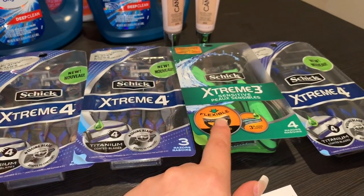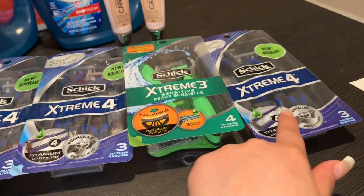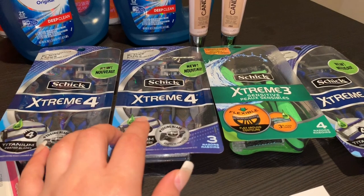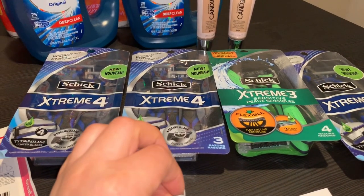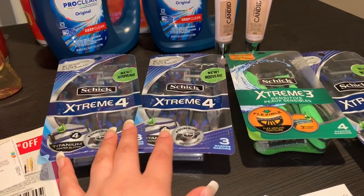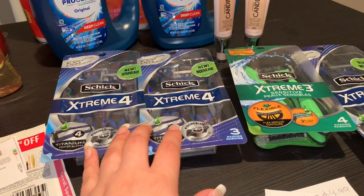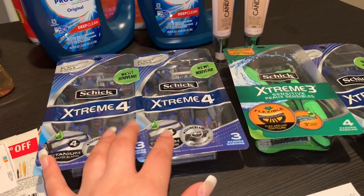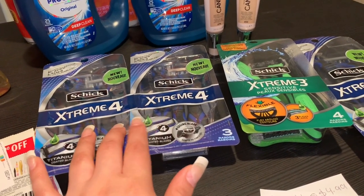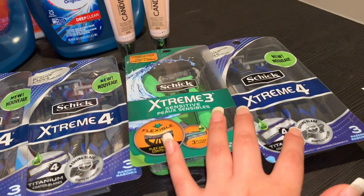Estos rastrillos de Schick están en la promoción de gasta 20 recibe 5 mil en puntos y están a $5.99 cada uno. Si tiene el cupón de $4 en uno le van a quedar mucho mejor. Yo esta semana no recibí esos cupones ya que pensé que me habían vendido el full edition del periódico y no era así. Como quiera hay cupones para imprimir para estos en coupons.com de $7 en la compra de 2. También usé un cupón digital de la aplicación de Walgreens de $7 en la compra de 2.